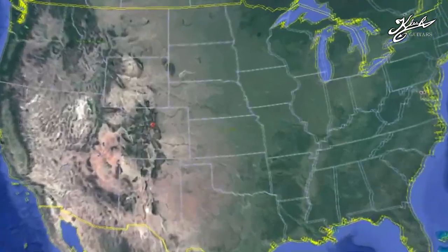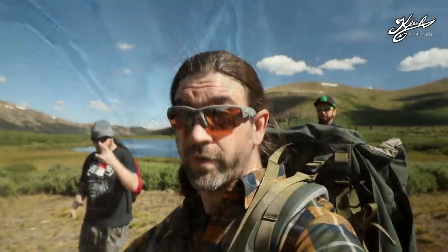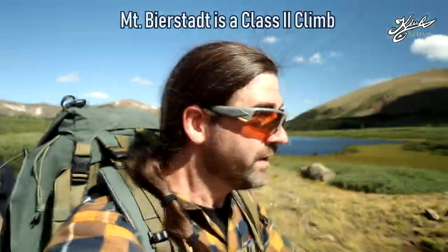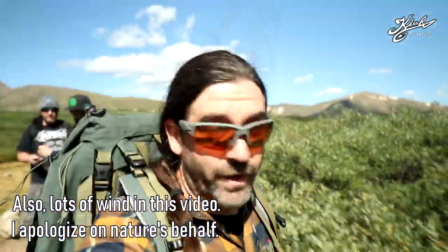Hey everyone, welcome back to another video. Today I'm at the Bierstadt pass trailhead here in Colorado with my friend Ryan — you've seen him in other videos — and my other friend Hunter. This hike is about seven miles round trip, takes about six to eight hours depending on how much you stop. It's about 3,900 feet elevation gain and it's one of the easiest 14ers there are. Bierstadt sits at 14,060 feet, right at the 14,000 mark, but it's by no means easy — it's definitely a challenge. I think we're gonna have a good day today, so I hope you guys enjoy the video.